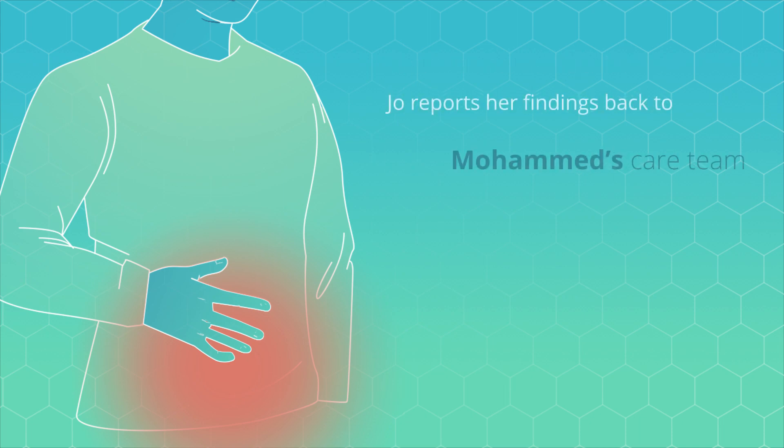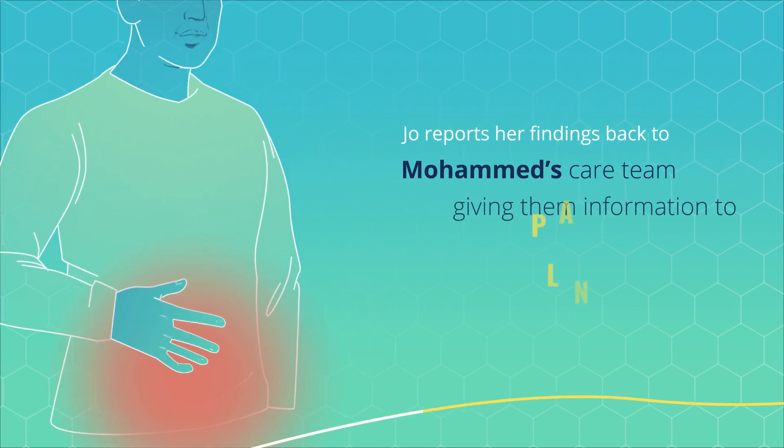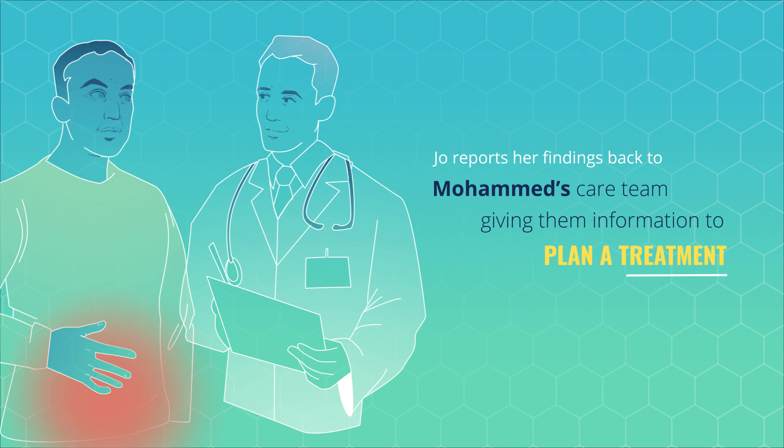Joe reports her findings back to Mohammed's care team, giving them enough information to plan a treatment that has a good chance of success.